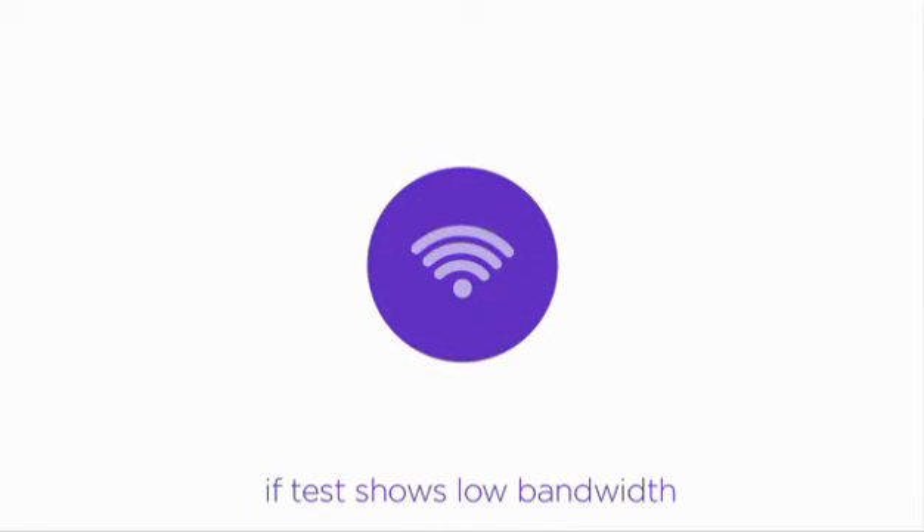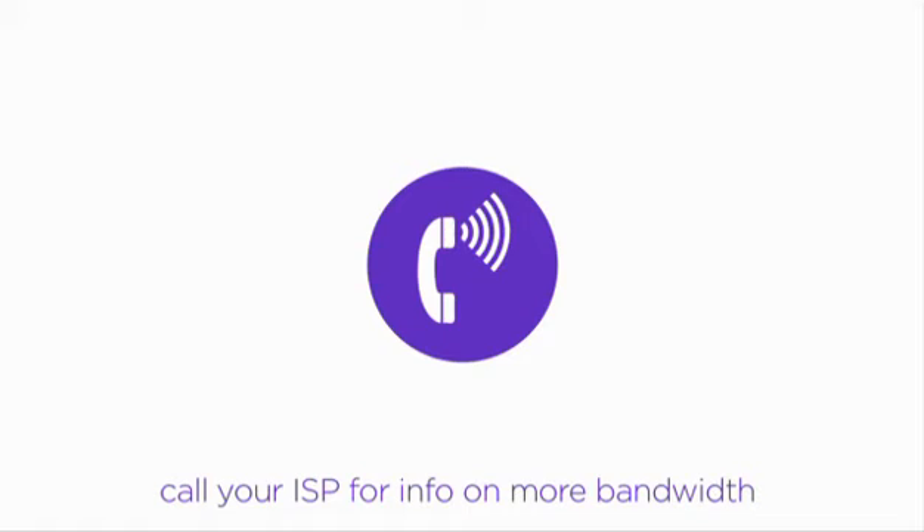If your internet connection isn't cutting it, you've cracked this case, only to open another. Call your ISP directly and ask for more bandwidth. We're sure you'll be up and playing soon.